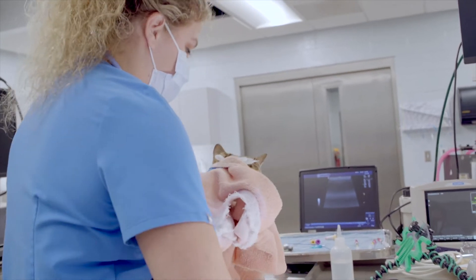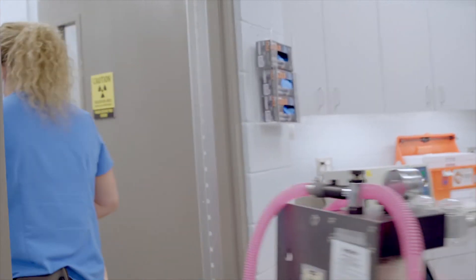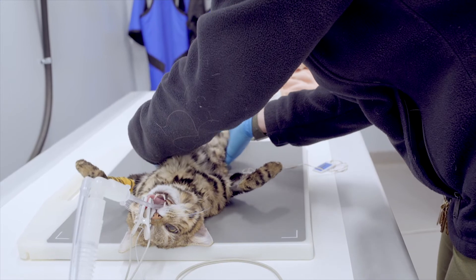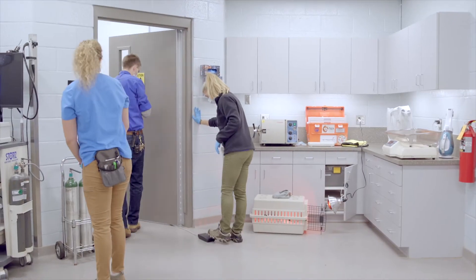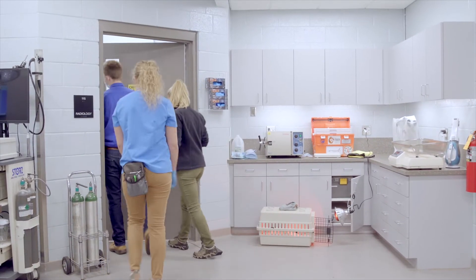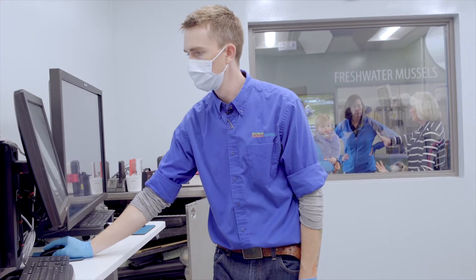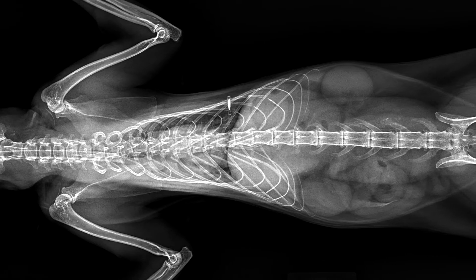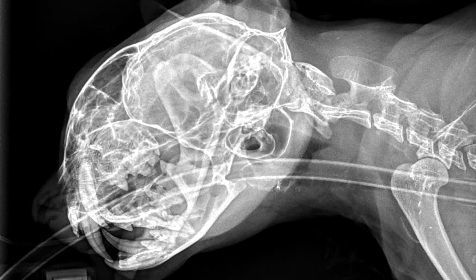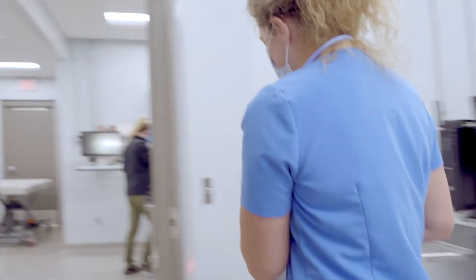We also took this opportunity to take survey radiographs, or x-rays, of Huck while he was under. You'll see us move Huck from our general table into x-ray. We will also step out of the room for x-rays so we can be behind a lead-lined glass. We're lucky that our public can view the x-rays from outside the window because the window is also lead-lined. We're taking these radiographs to make sure everything inside Huck looks as good as it seems on the outside, and we'll use these in the future to see changes over time. And just like we thought, today all of his x-rays look great.